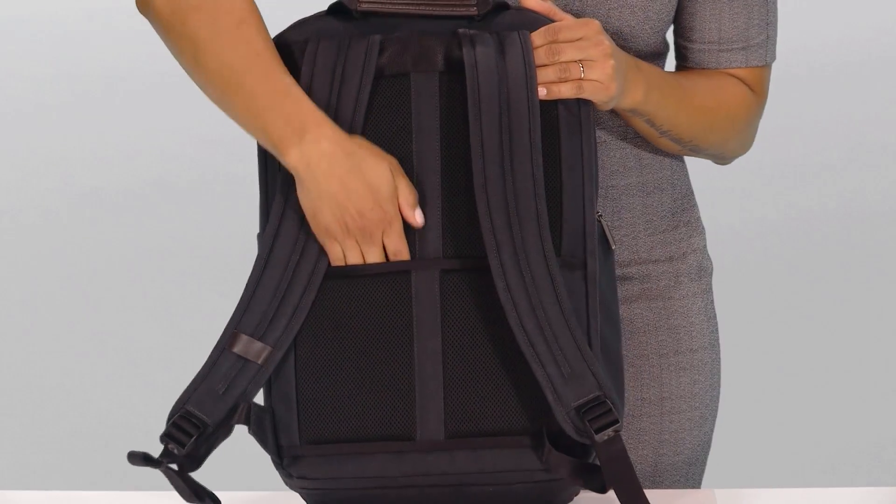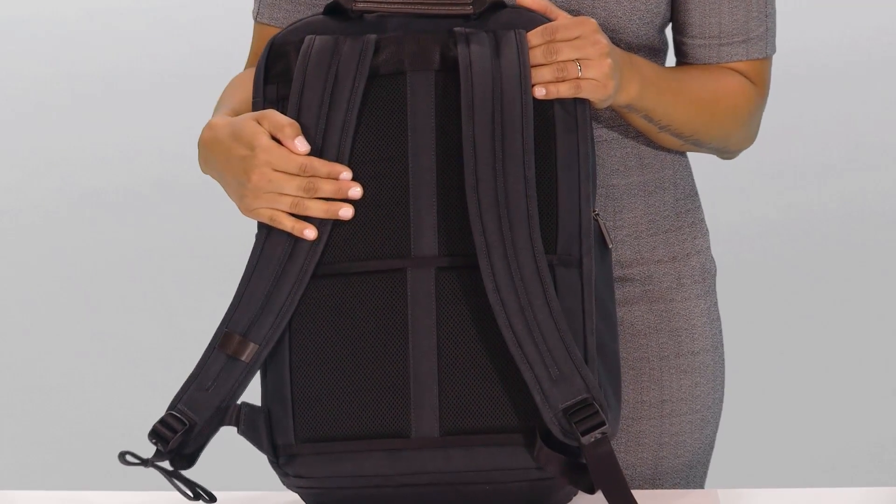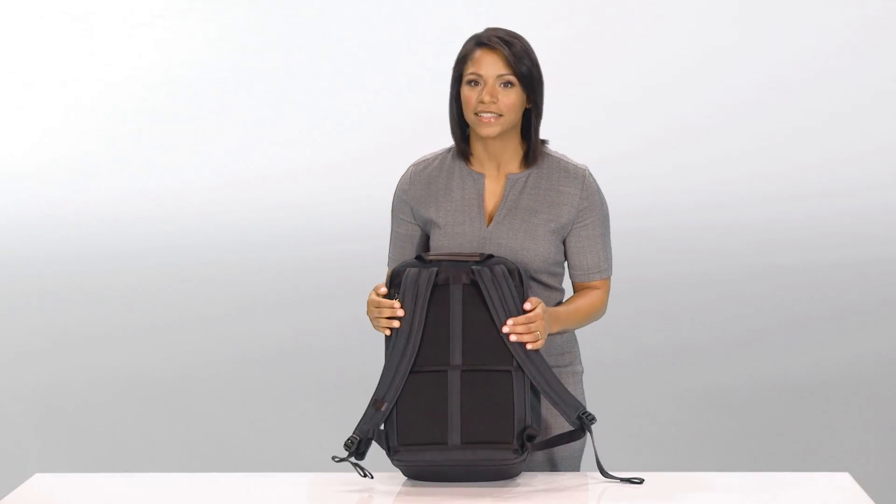The slip-through back panel allows the bag to easily slide over any Briggs & Riley outside or handle for fast, convenient travel.